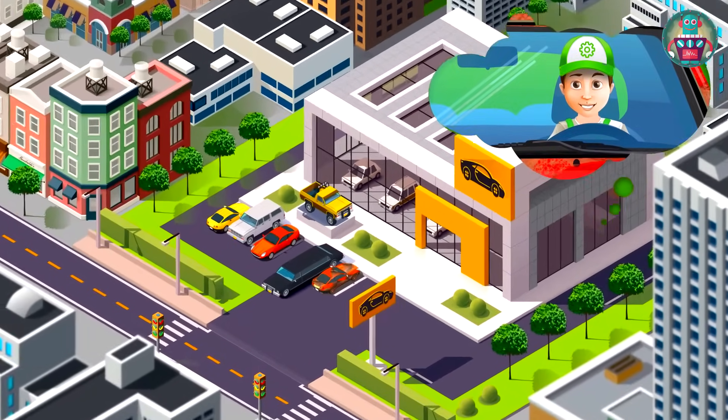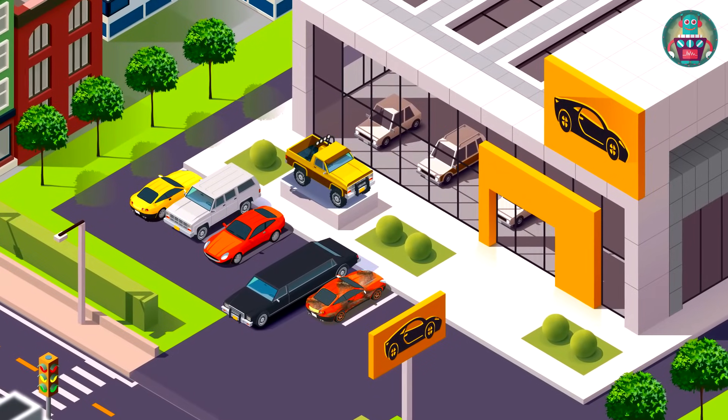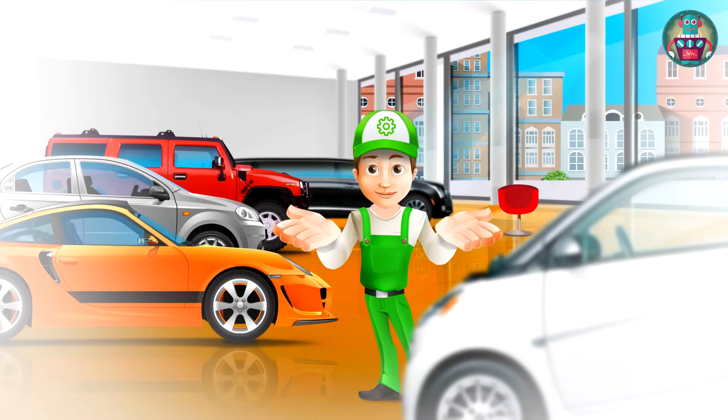Hooray! The auto show is a place where a lot of cars are sold, and you can choose the one you'd like to buy. Wow! Just look how many cars are here. I can't believe it. So difficult to choose only one. Let's look at everyone.